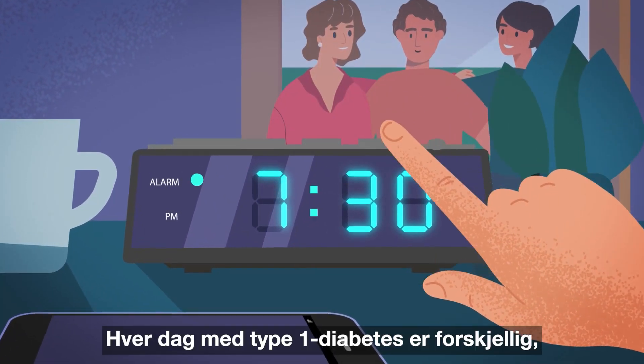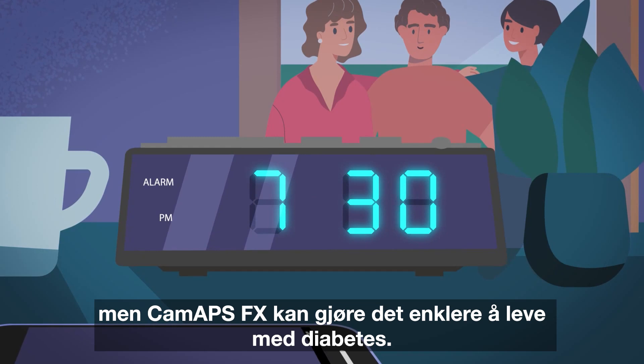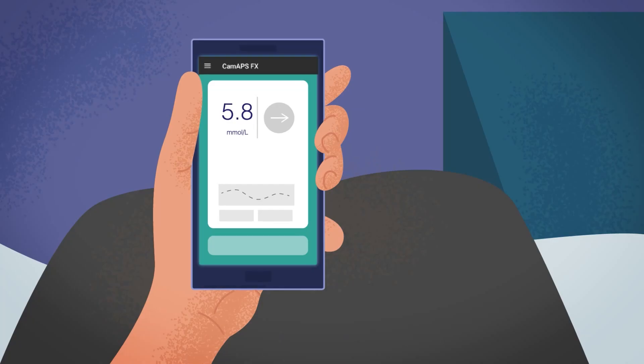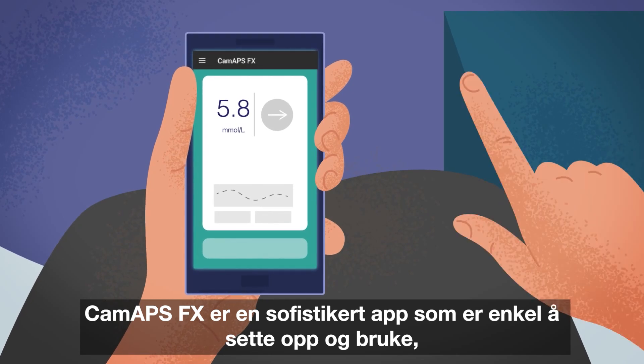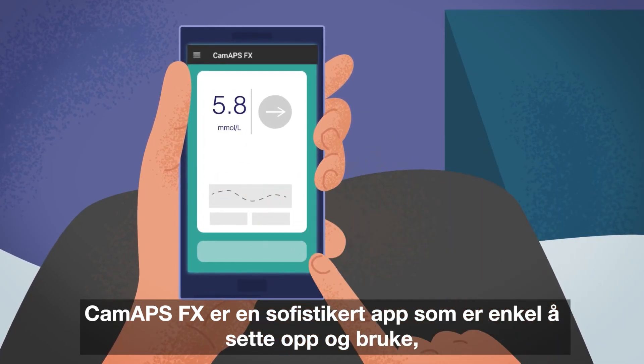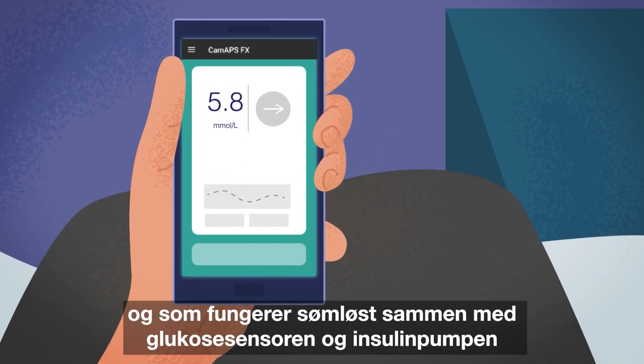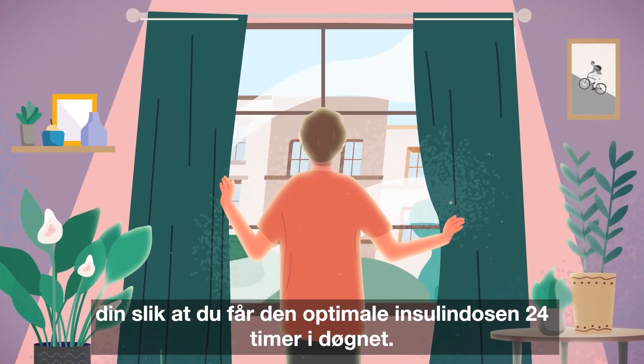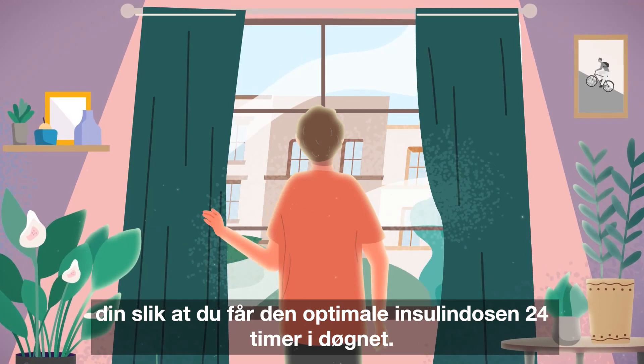Every day with type 1 diabetes is different, but CAMAPSFX can make living with diabetes easier. CAMAPSFX is an easy to set up and use sophisticated app which works seamlessly with your glucose sensor and insulin pump to continually administer your optimal dose of insulin 24 hours a day.